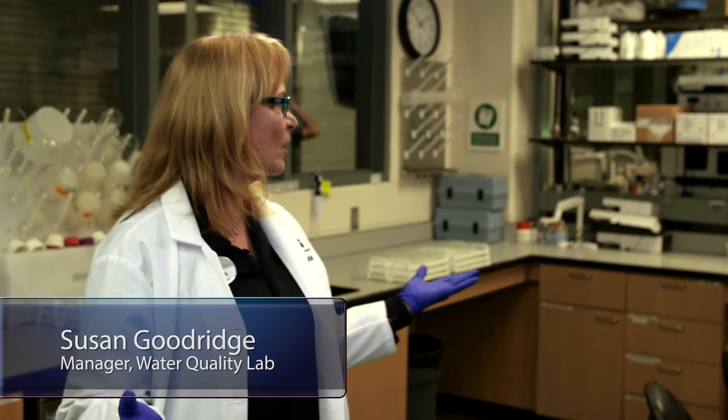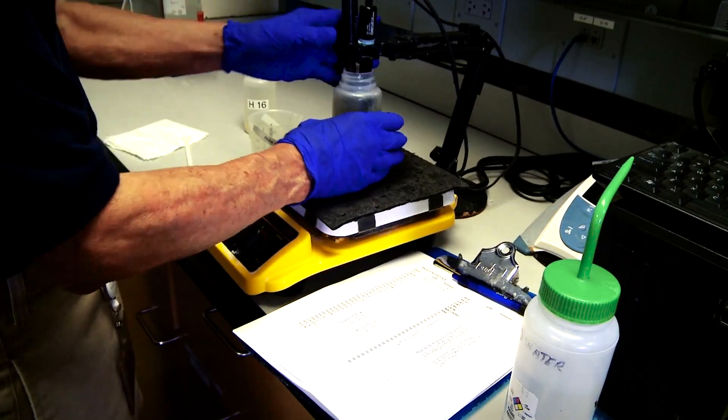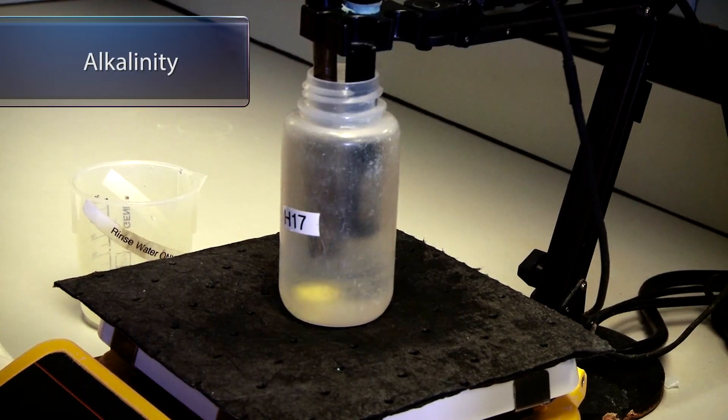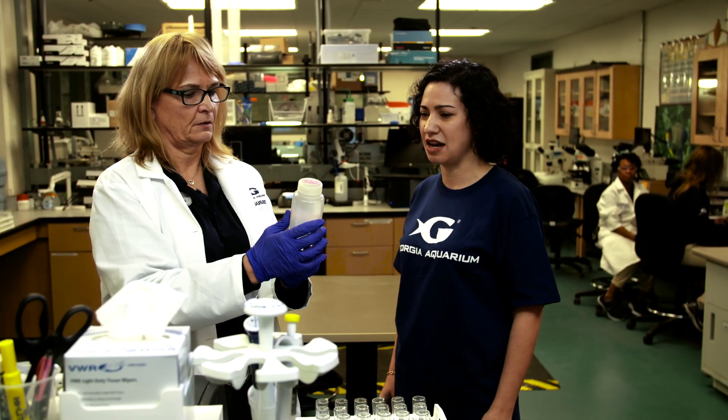Hi Mesa, how are you? Can you tell me a little bit about where we are and what this is? You are in the middle of the water quality lab at Georgia Aquarium, and this is where all the water gets tested. This water quality lab runs over 5,000 tests each week, testing for things such as pH, alkalinity, and temperature. Nobody comes to the aquarium to see the water, and yet if the water weren't perfect, there'd be an issue. I'm hoping you can take a look at this sample from Tropical Diver and help me figure out what's going on. Let's start with the phosphate.